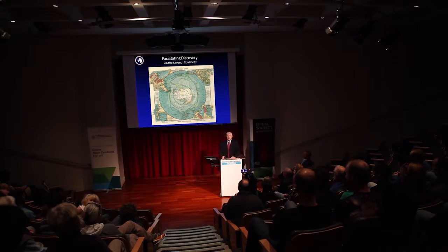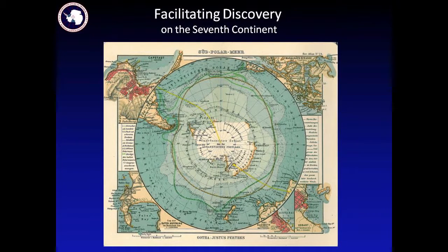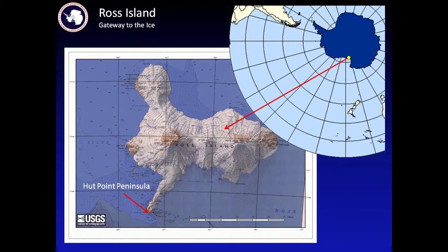I've labeled this 'Facilitating Discovery on the Seventh Continent,' because one of my jobs, as Peter pointed out, is to do the things that are necessary so that researchers — mostly U.S. ones but not always, sometimes Kiwi ones, sometimes ones from the British Antarctic Survey or others, because we collaborate a lot in Antarctica — can get their job done safely, efficiently, and effectively.